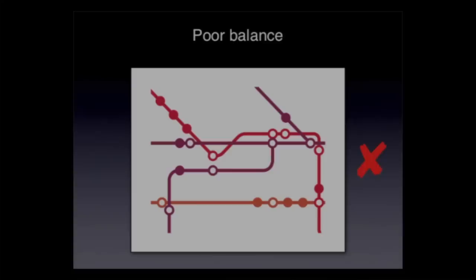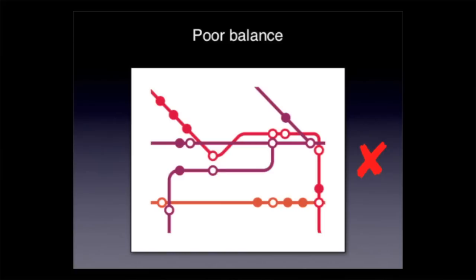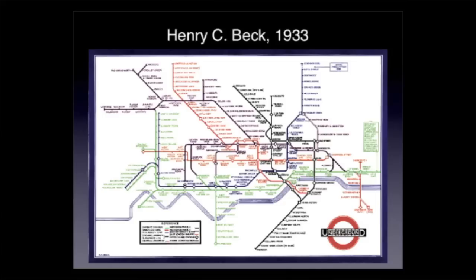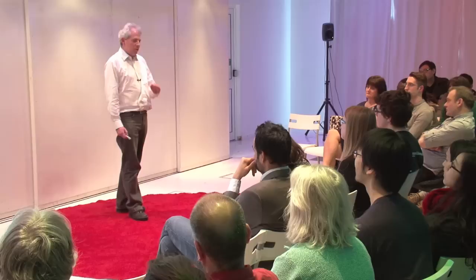Even with the right design rules, Beck could have had a design with poor balance — parts of the design crushed up, parts of the design empty. The current official map is a bit like that. Or, in his quest for simplification, he could have distorted London too much. Beck's early map is remarkable because he actually doesn't distort the shape of London very much at all, which means he came up with a design which was simple, coherent, balanced, and harmonious, without upsetting people by conflicting with their expectations of the shape of London.